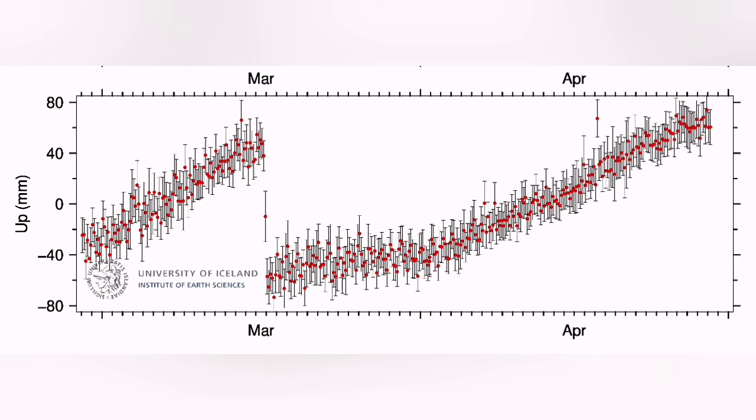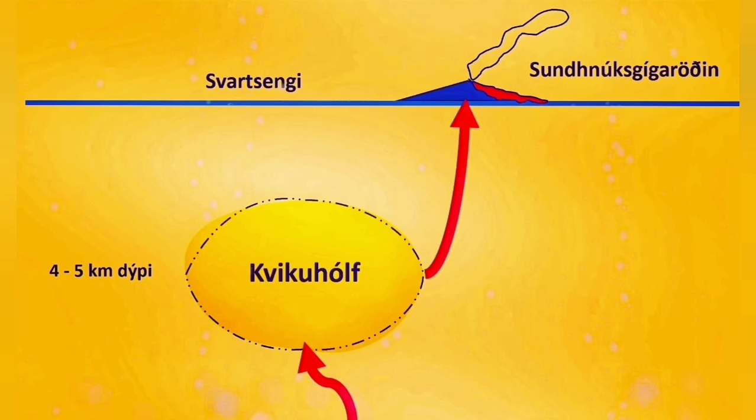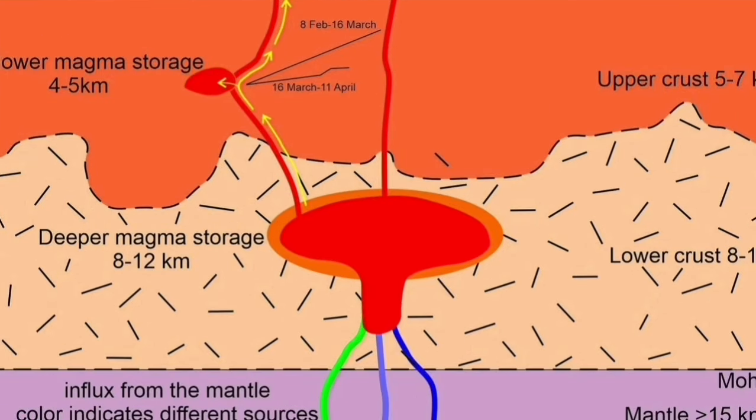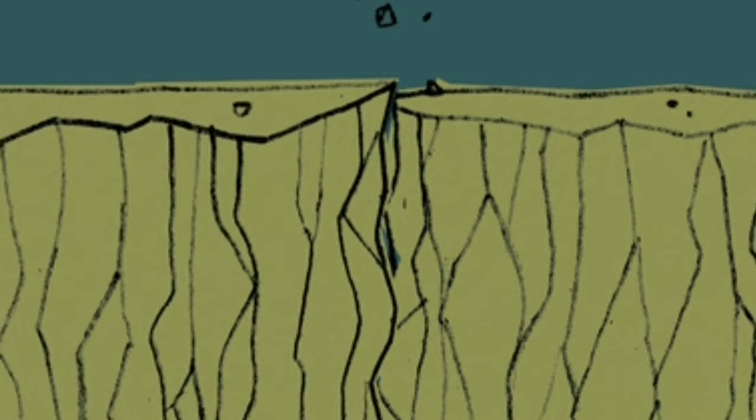What we are seeing in the GPS data, which shows the swelling up of the ground in the sourcing area, is interesting. The swelling of the ground is now almost flattened, which means that the entry of the magma and the exit of it are roughly equal — that is the reason the line doesn't show any rise in the ground.